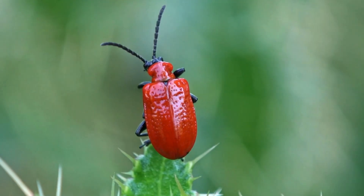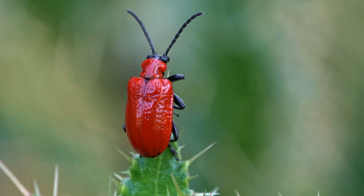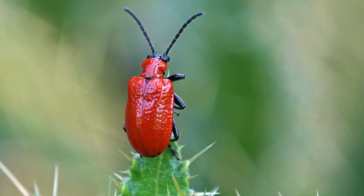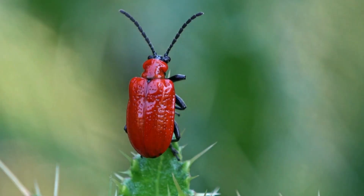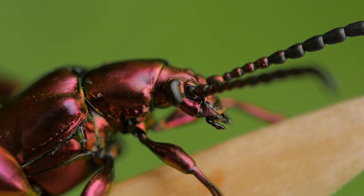Look at this cool bug. But did you know there are real bugs that are even cooler? Let's find out together. We need to be super quiet so we don't scare them away. Come on, let's see what we can find.